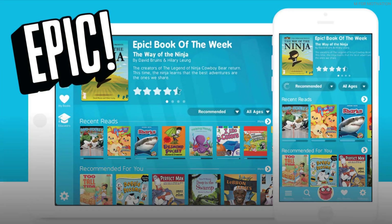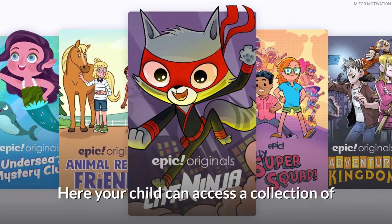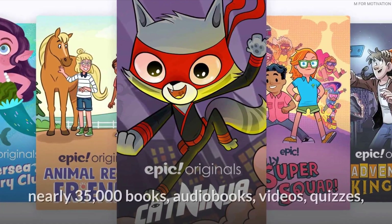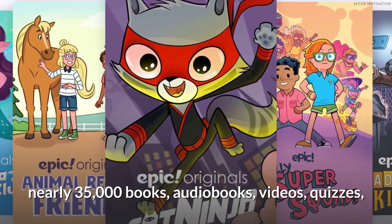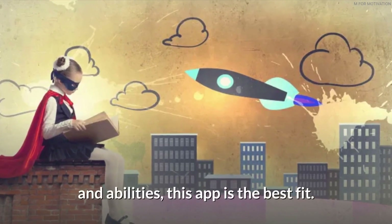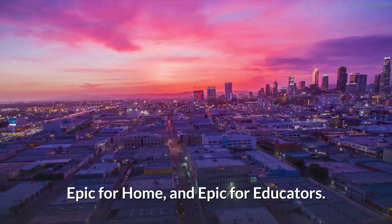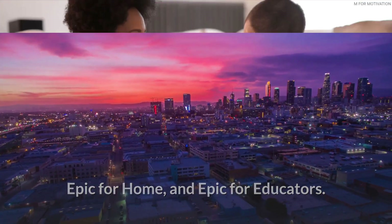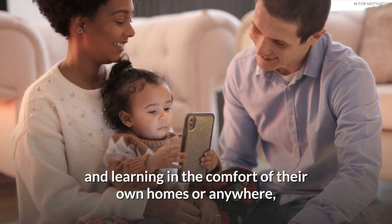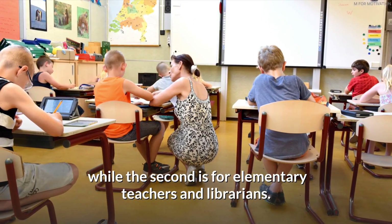Epic is a digital library for kids 12 years old and below. Your child can access a collection of nearly 35,000 books, audiobooks, videos, and quizzes. If you want to develop your child's reading habits and abilities, this app is the best fit. There are two versions available: Epic for home, for kids and parents who want to enjoy reading and learning anywhere, and Epic for educators, for elementary teachers and librarians.